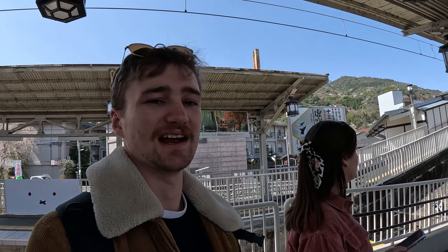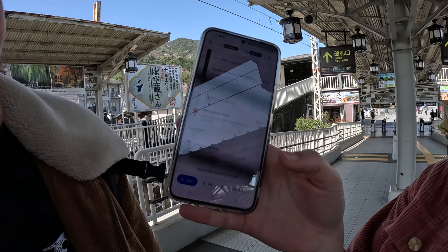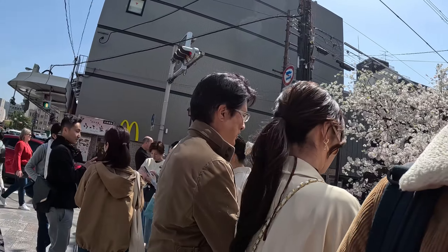For some parts of the subway system, you have to know how much you're paying before you buy your ticket, because you don't actually buy a ticket to a station — you pay for a certain amount on your ticket. The tip is, Google Maps tells you. Put the route in Google Maps and it tells you at the bottom — 230 yen — so you know how much to put on the ticket. The tip is always Google Maps.